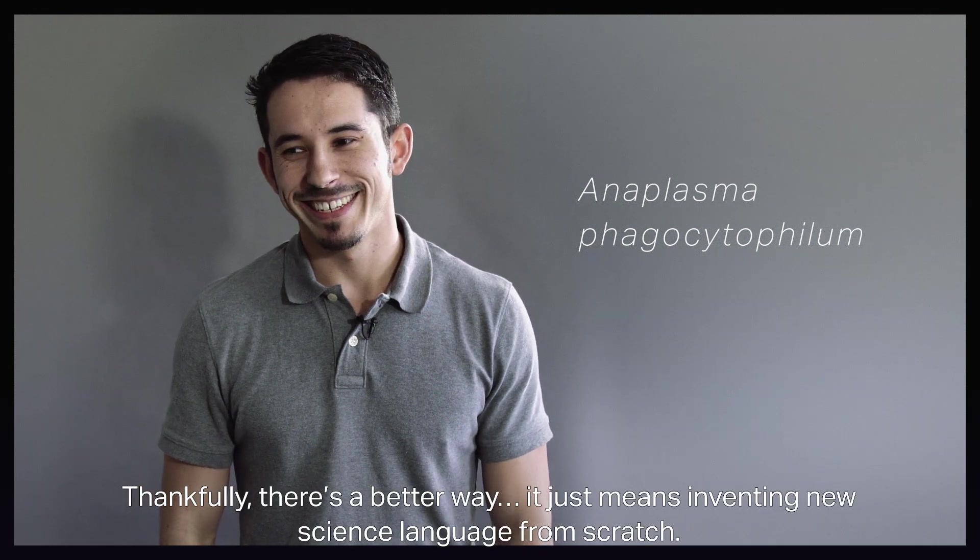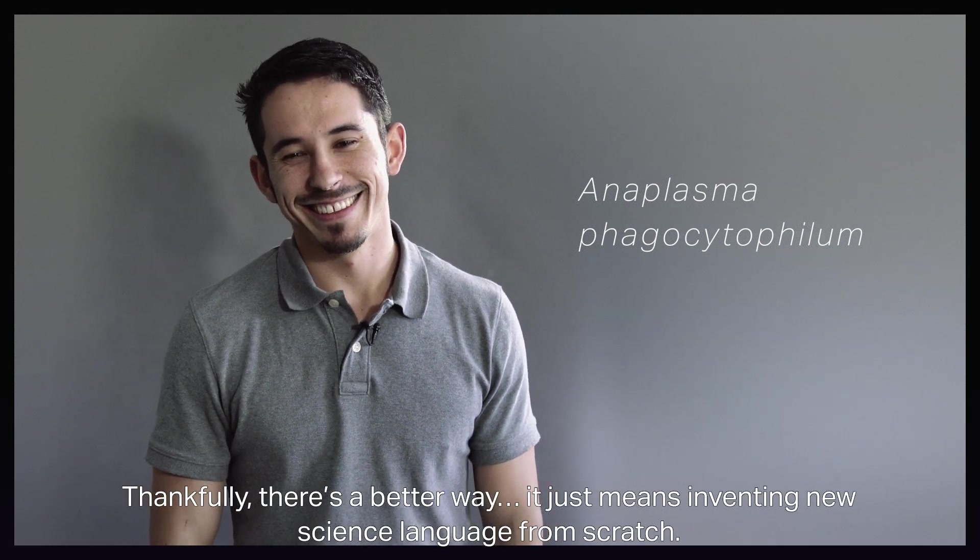Thankfully, there's a better way. It just means inventing new science language from scratch.